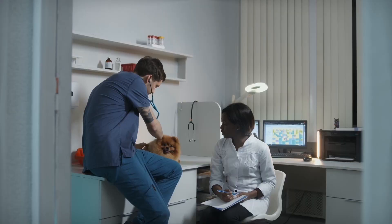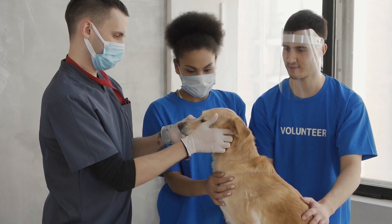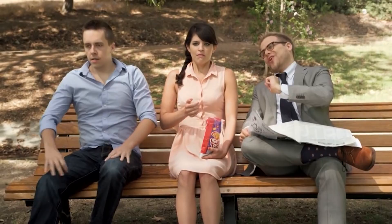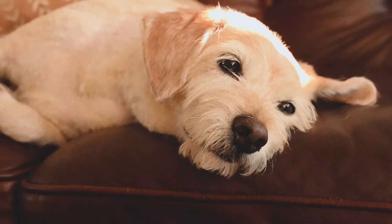We understand that there are lots of factors that go into canine health, but our list is based on some of the most widely known disorders most common to the breeds on this list. Now with that out of the way, let's get started. Here are our top five most unhealthy dog breeds.